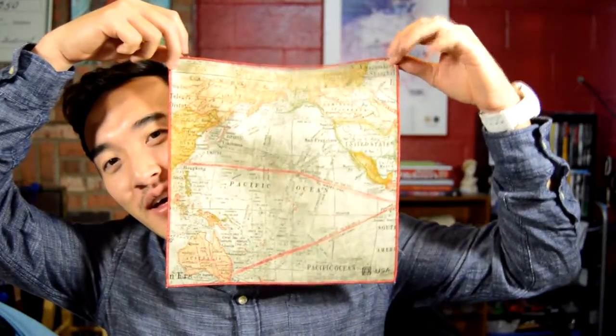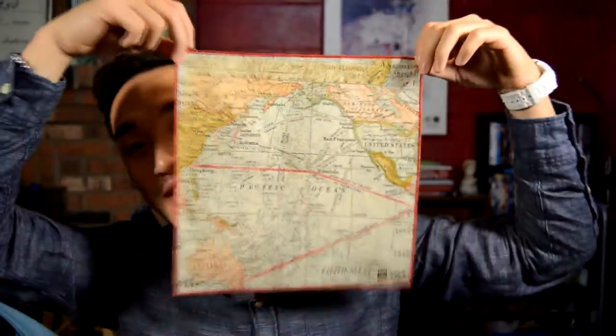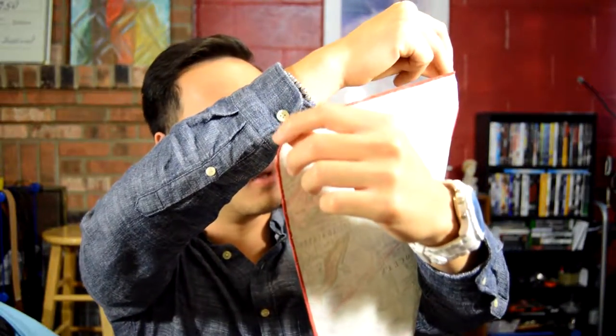The dopest handkerchief he sent me is this map handkerchief with a red outline on it. Look at this map — it's basically a map of the world. I'm pretty sure it's an old style map. I don't know what its date is, but it's definitely really dope.